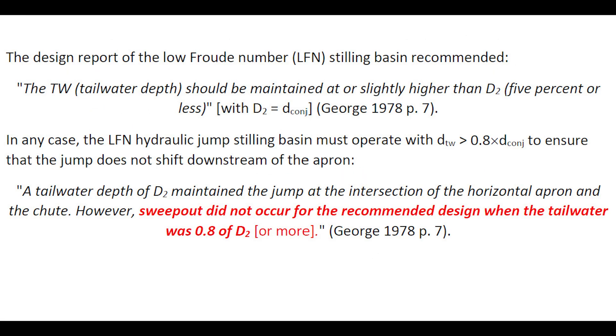The original report on the low-Froude number stilling basin recommended that the tailwater should be maintained at or slightly higher than D2. In any case, the low-Froude number hydraulic jump stilling basin must operate with a tailwater depth greater than 80% of the conjugate depth to ensure that the jump does not shift downstream of the apron, as stated by the developer.